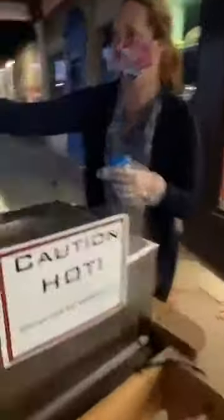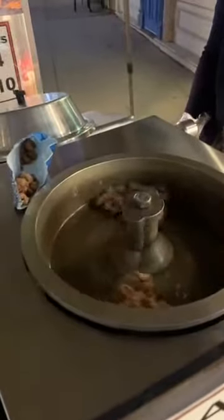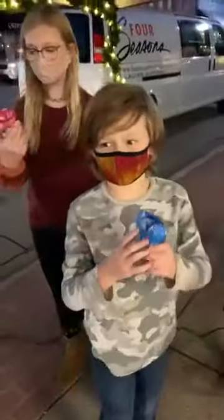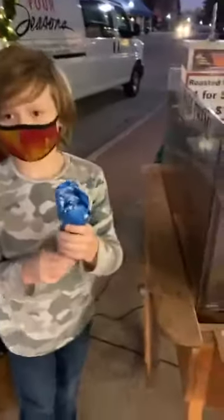How about some nuts? Down here we've got some nuts — fresh, hot nuts here at Pegasus. We've got the fun nuts and we're going to have the nut machine going. It's going to be delicious and warm and I can't believe how amazing it smells. Look at the nuts in these kids' hands — they are going to take them to go because it's curbside nuts to go.